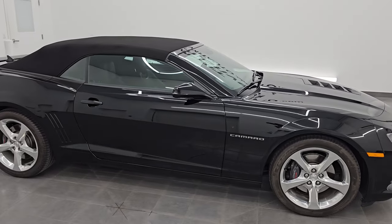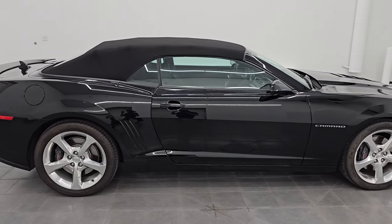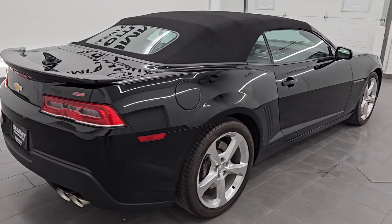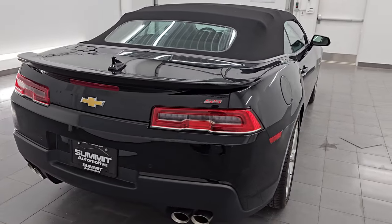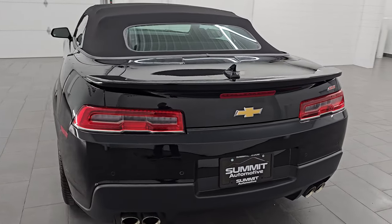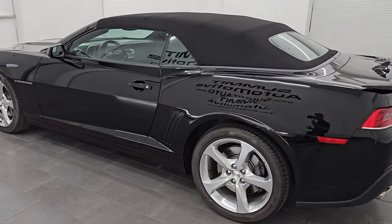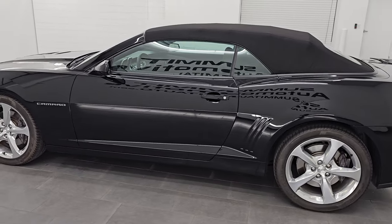Hey, this is Brett. Hope everybody's having a great day out there today and I am super excited to go over this 2015 Chevrolet Camaro 2SS Convertible. This is stock number 14612Z. I am here at Summit Automotive in Fond du Lac, Wisconsin, your new and used sports car headquarters.